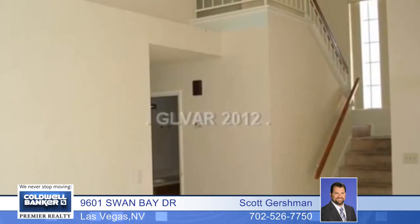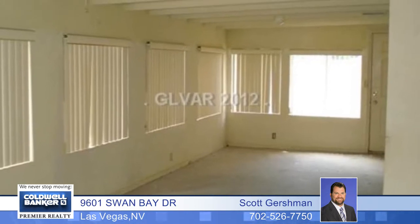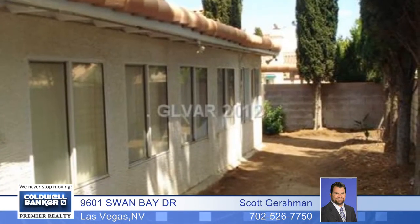One of three bedrooms is downstairs and the large master bedroom has a walk-in closet. Come and see this great value by calling today for your private tour.